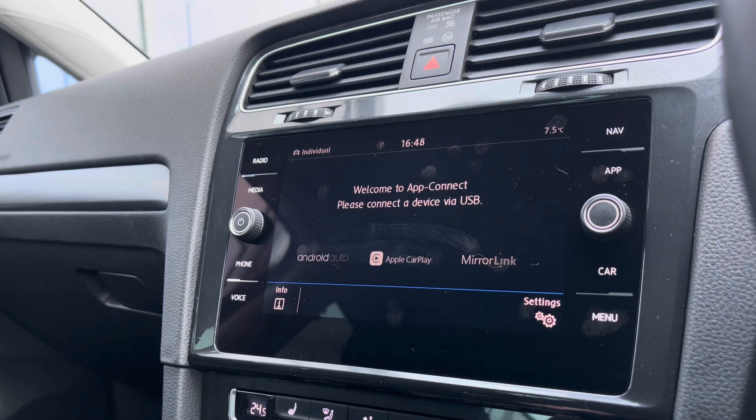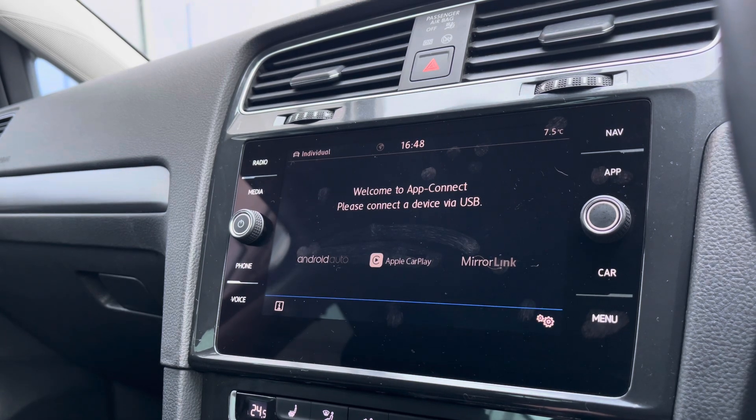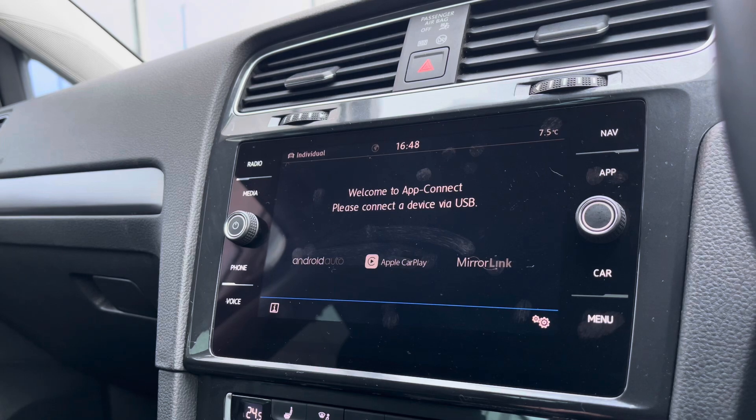Into App Connect, we can access Android Auto, Apple CarPlay and MirrorLink, allowing us to safely display our phone directly through the car so we can access driver-safe applications including Spotify, Apple Music and even Google Maps navigation if you prefer that over the native app.